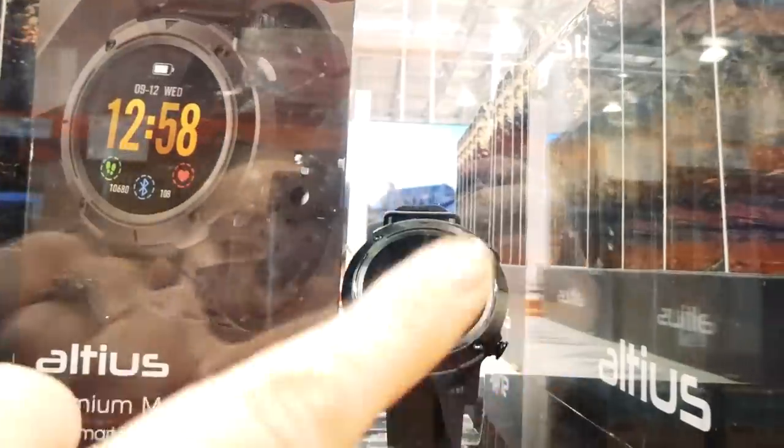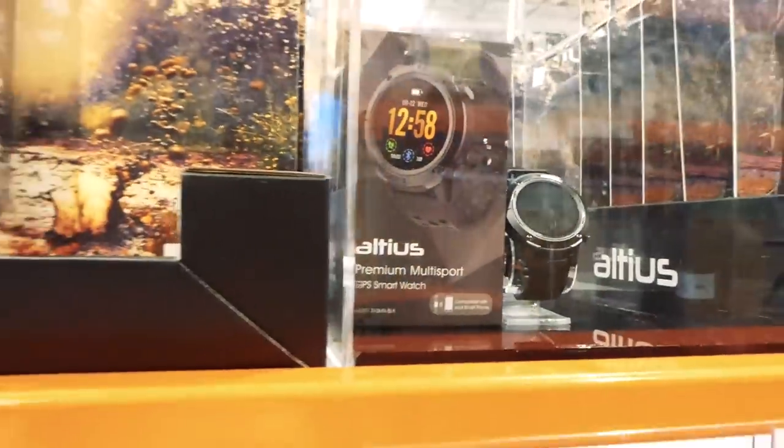This is the type of watch my husband really likes. It only comes in one color.